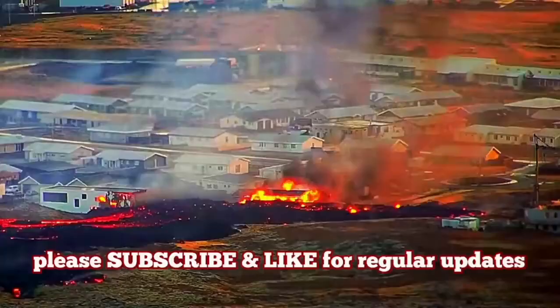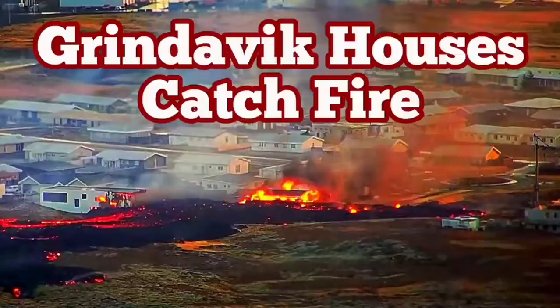That part has no electricity. Road 43 is also cut by the lava on the other side — the lava just flows along the defensive wall and covers the road.